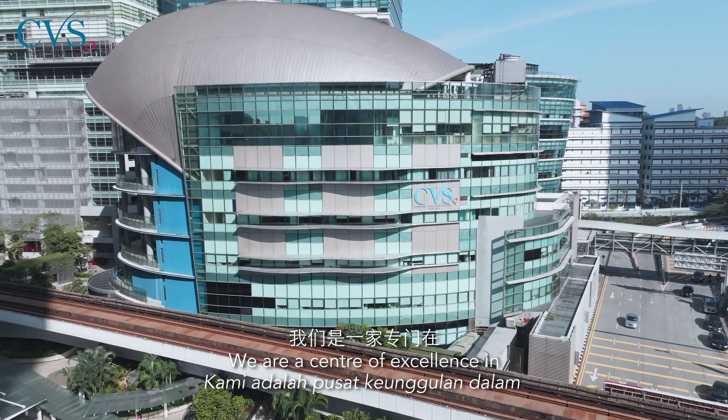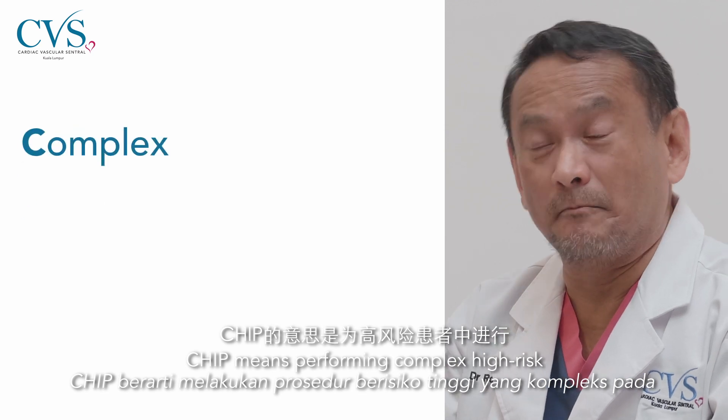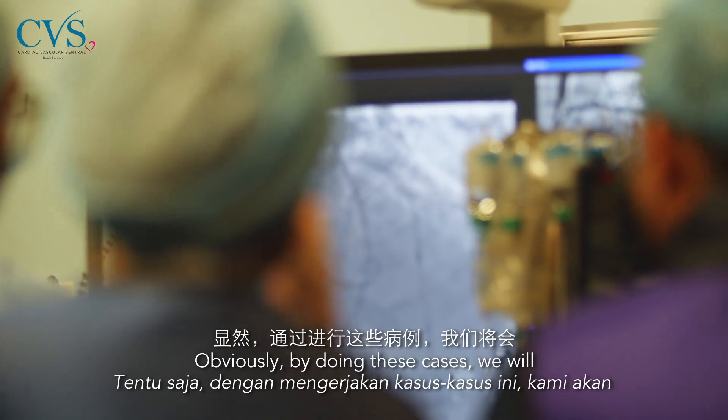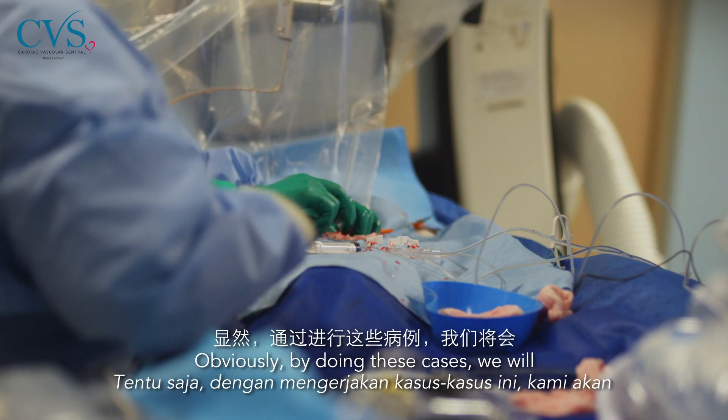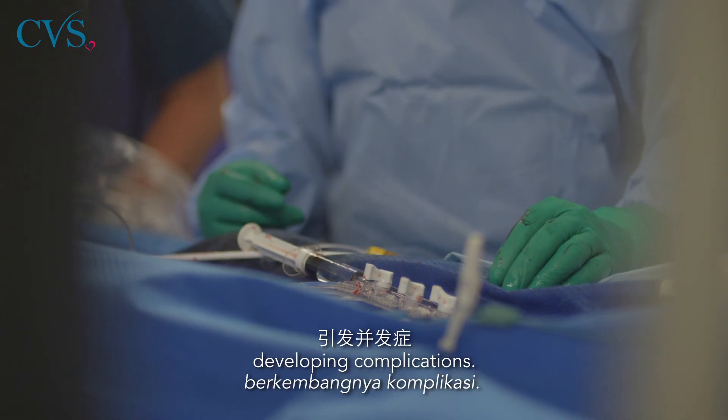We are a centre of excellence in performing CHIP procedures. CHIP means doing complex high-risk procedures in a high-risk group of patients, and by doing these cases, we will have a much higher risk of developing complications.